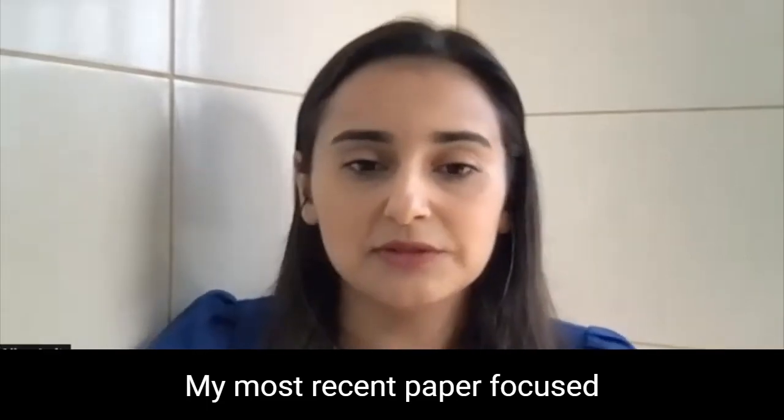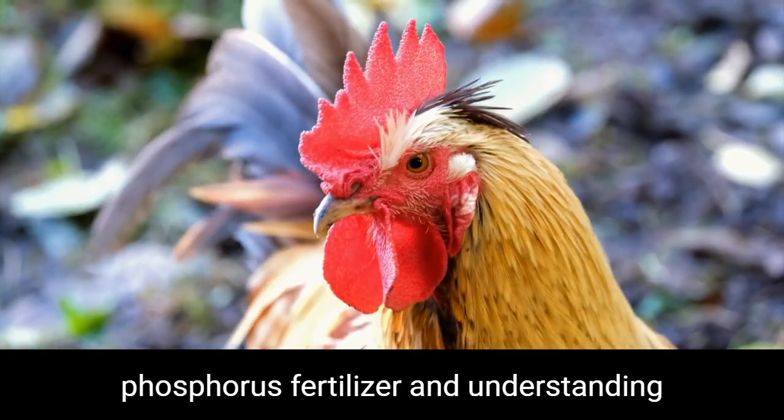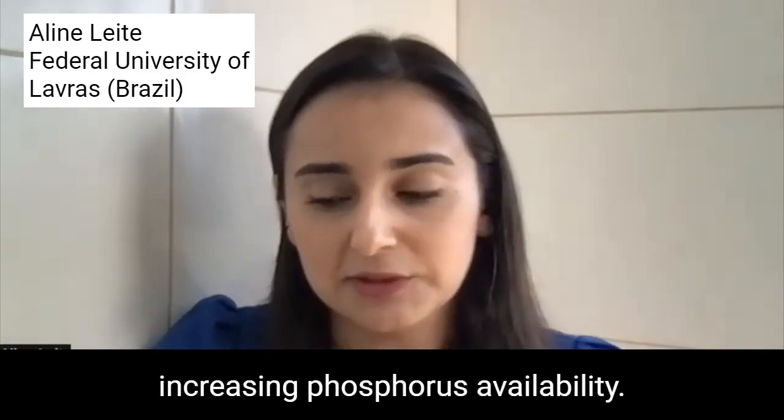My most recent paper focused on reusing poultry manure as phosphorus fertilizers and understanding the mechanisms that are responsible for increasing phosphorus availability.